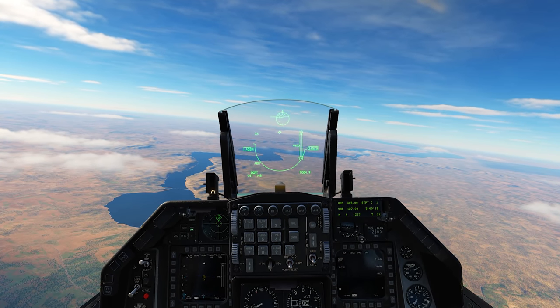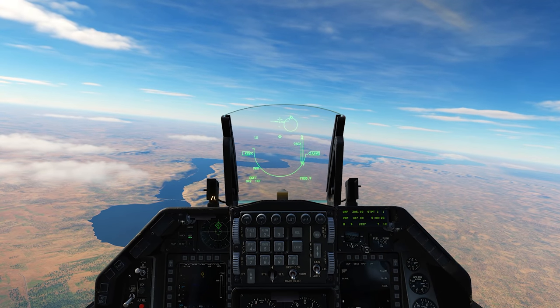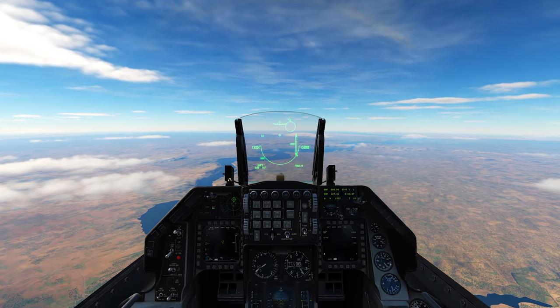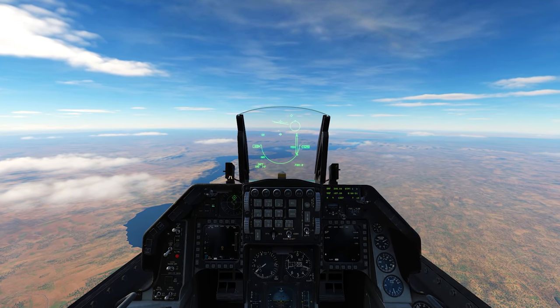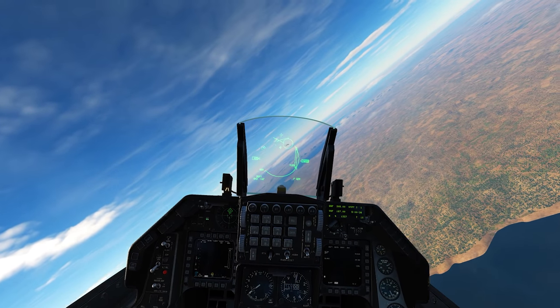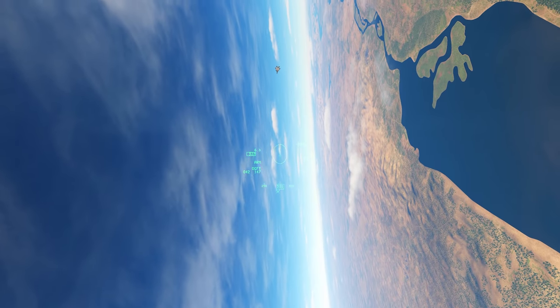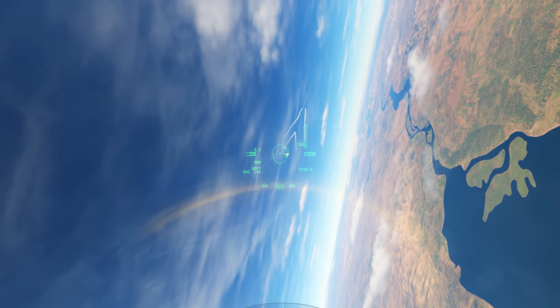We're going to be fighting one of these F-15 STOL/MTDs — it's a mod, I'll put the link in the description below. It's a pretty iconic F-15; when I was younger I actually thought this is what an F-15 looked like, just because you see so many pictures of this thing. Into the merge, and there's some very nice turn performance here.